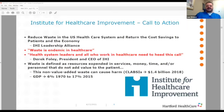In 2019, 17% of our gross domestic product is spent on healthcare — up from just 6% in 1970. The U.S. healthcare system spends $10,966 per person, the largest spend of any country in the world. So it's a problem. As Derek Feeley, the president and CEO of IHI, said: waste is endemic in healthcare, and health system leaders and all who work in healthcare need to heed this call.